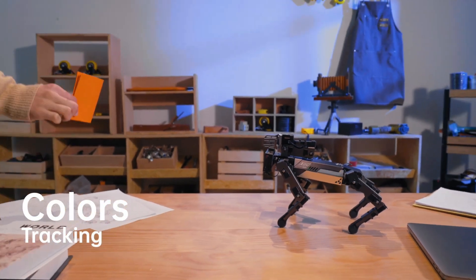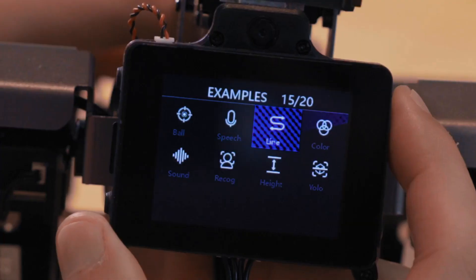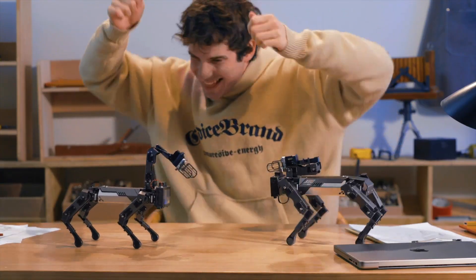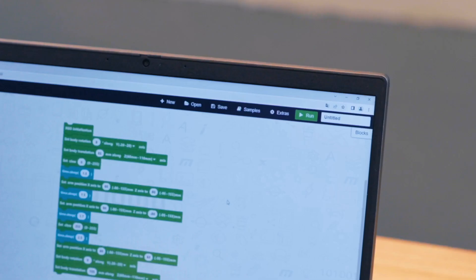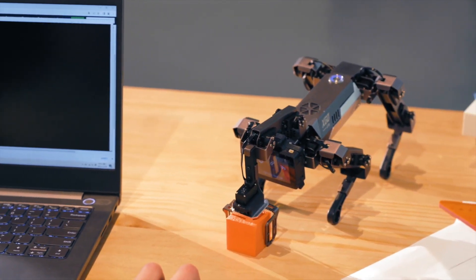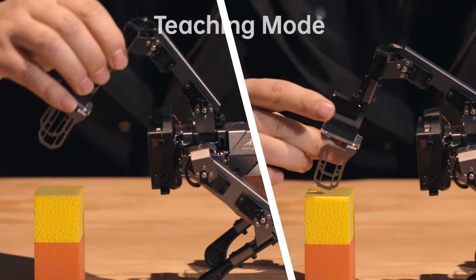Ideal for educational purposes, the XGO2 Pi is a great way to introduce students to robotics and AI, as it can be programmed to perform various tasks — from simple commands to complex routines. With its interactive features, the XGO2 Pi is not only a tech marvel but also a helpful addition to the household.